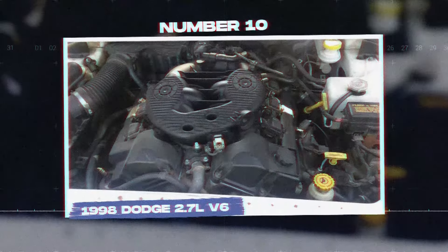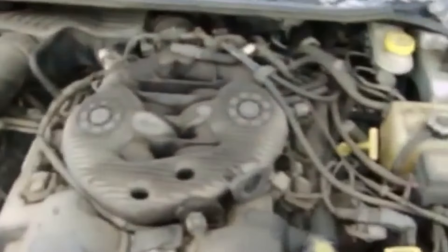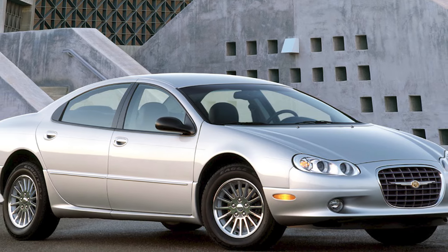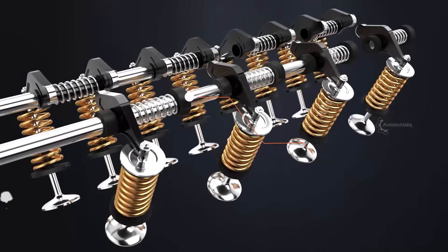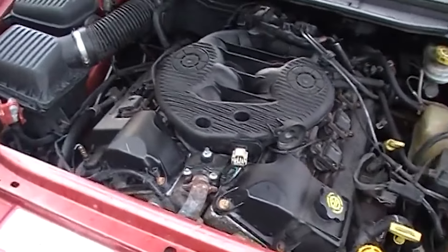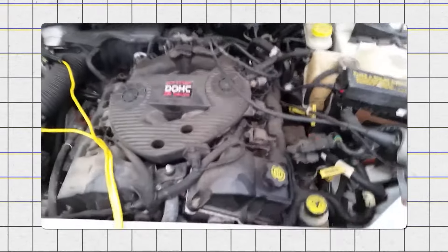Number 10: the 1998 Dodge 2.7L V6. The Dodge 2.7L V6 engine, introduced in 1998, was known for its many problems. It was used in models such as the Chrysler Concorde, Dodge Intrepid, and Dodge Stratus. Initially it received praise for its advanced design, which included dual overhead cams and 24 valves. Unfortunately, it quickly earned a negative reputation because of serious oil sludge buildup. This sludge could block oil passages, resulting in poor lubrication and potentially causing severe engine failure.